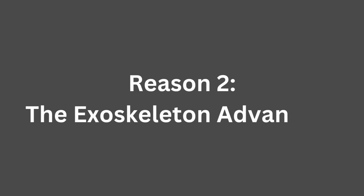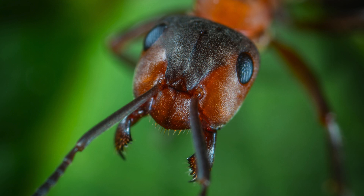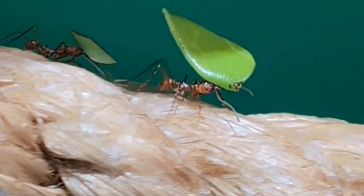Another key factor is their exoskeleton. Ants don't have bones inside like we do. Instead, they have a strong outer shell made of chitin. This exoskeleton provides structural support and protection, allowing ants to carry heavy loads without getting crushed.